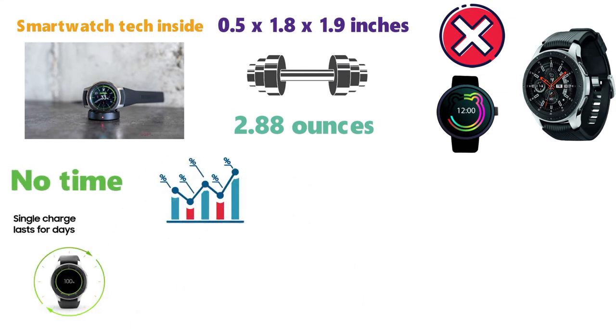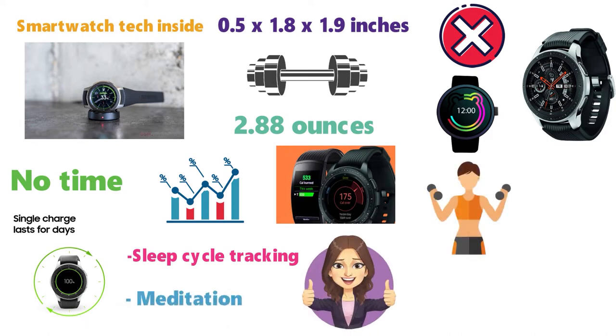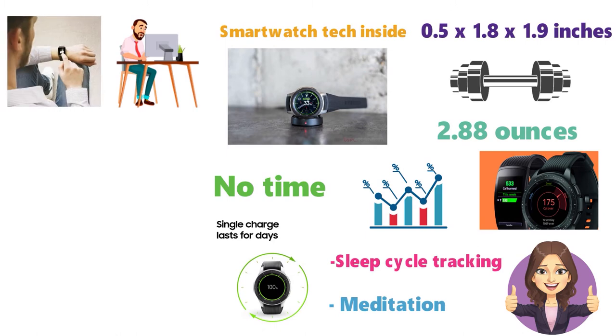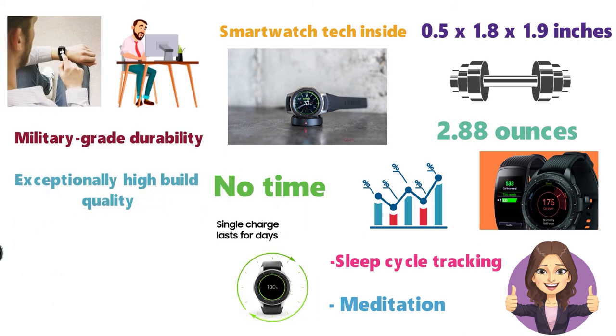With various trackers such as sleep cycle tracking, calorie tracking, meditation, and more, you can live your best and most healthy life. This watch also comes with breathing exercises for stress management and is perfect for those who work long exhausting hours and need to keep everything in check. With military grade durability and exceptionally high build quality, this watch is made to last.